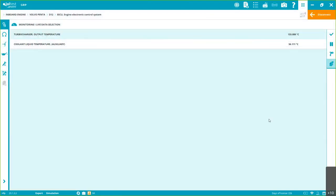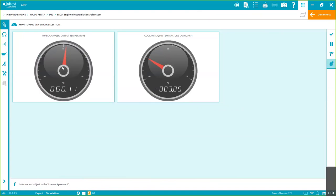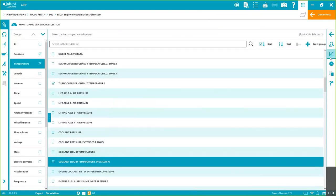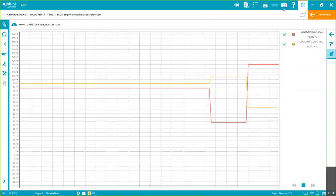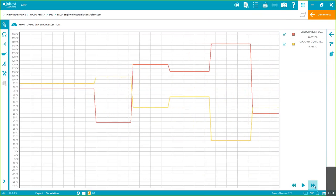We have three display options — numeric, gauges, and graph. The system defaults to international units, but you can switch to imperial. Everything we're doing is automatically being saved in the diagnostics report. If you want to save a specific view like gauges or a graph screenshot, you can take a screenshot and print the page, or go back and forward through the session.